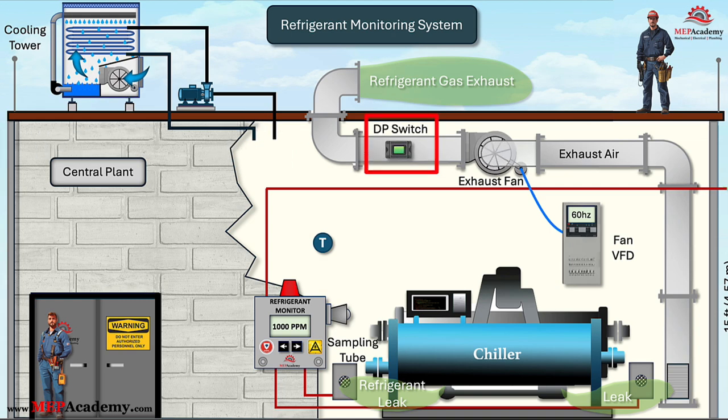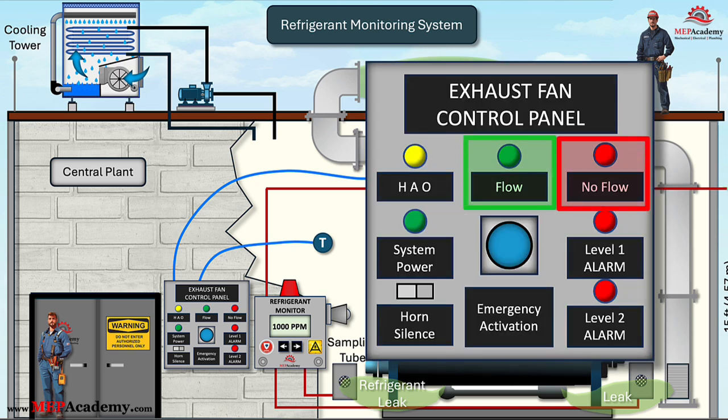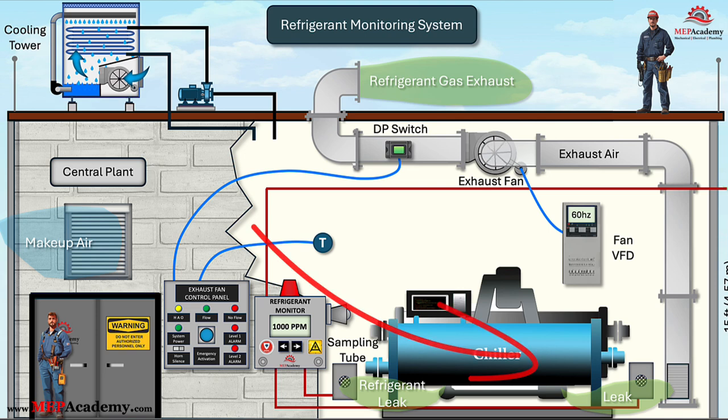A Differential Pressure Sensor sends a signal to the ventilation panel indicating one of two conditions: flow or no flow. When exhausting air, it's important that the fan isn't starved for air by providing a make-up air louver to bring in fresh air as the fan is running. The louver should be located to provide optimum air movement through the chiller room to the exhaust inlet to remove any leaked refrigerant. The refrigerant monitor sends a signal to the ventilation fan controller indicating the need for the fan to speed up because of the detection of a minimum level of refrigerant.